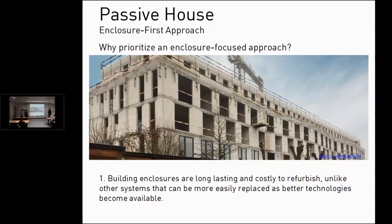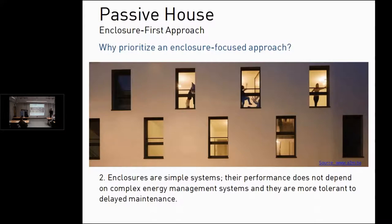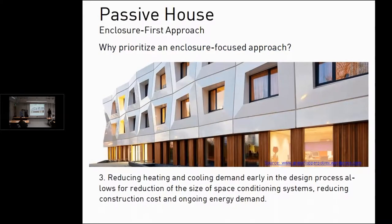Why prioritize an enclosure-focused approach? This comes from a report from the Pembina Institute out of Calgary, Alberta. Building enclosures are long-lasting and costly to refurbish, unlike other systems that can more easily be replaced as better technologies become available. So invest in the infrastructure that's meant to last 50, 100, hopefully 200 years. Secondly, enclosures are simple systems — their performance does not depend on complex energy management systems and they are more tolerant to delayed maintenance.